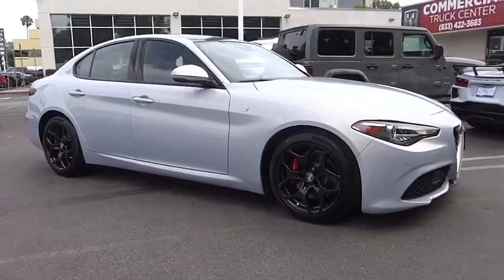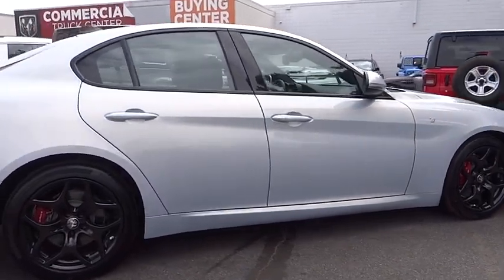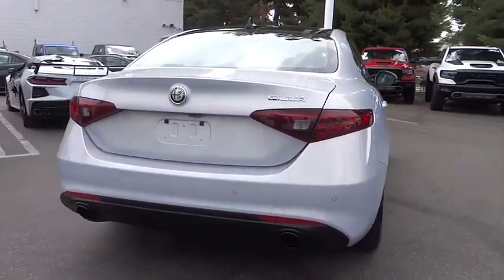You are going to love the 2022 Giulia. The Alfa Romeo Giulia is a luxury sedan that's sure to bring excitement to any driver.